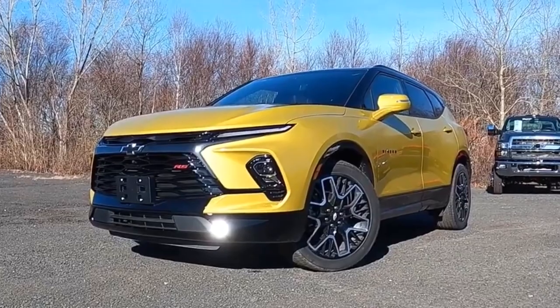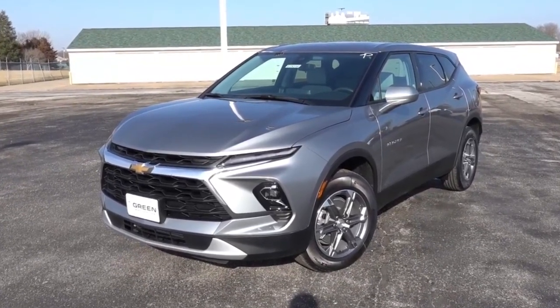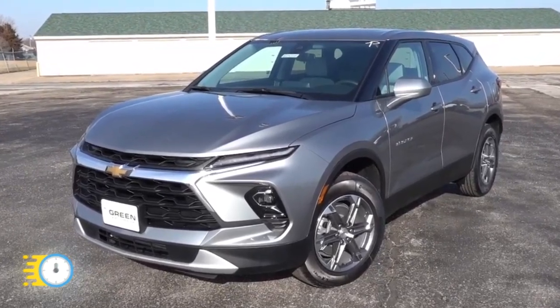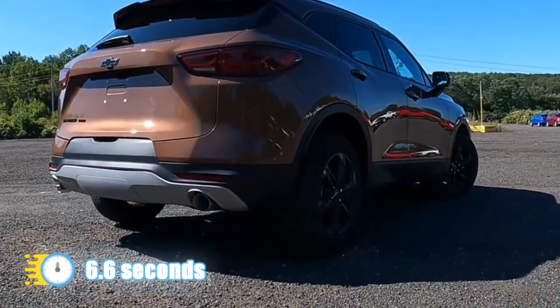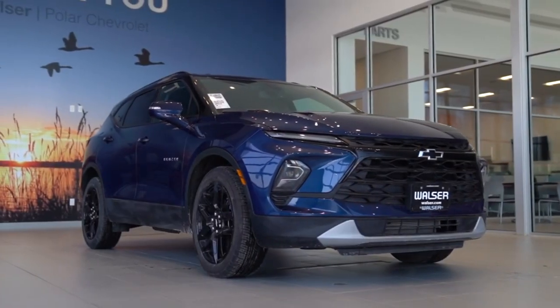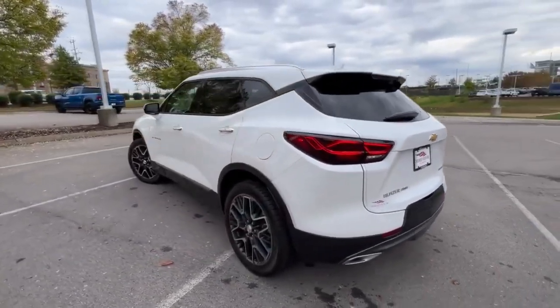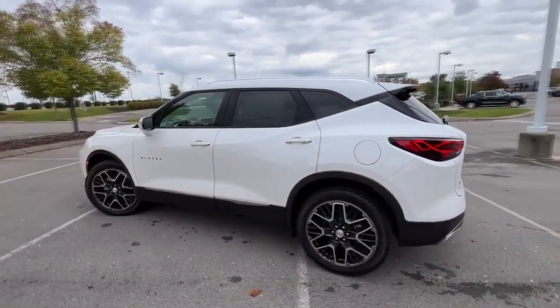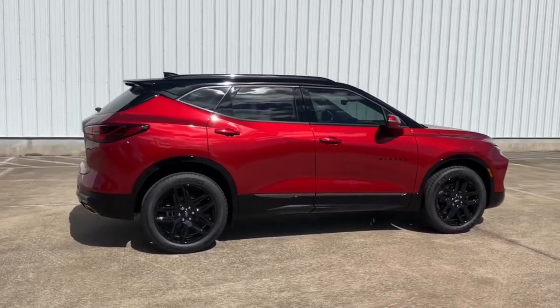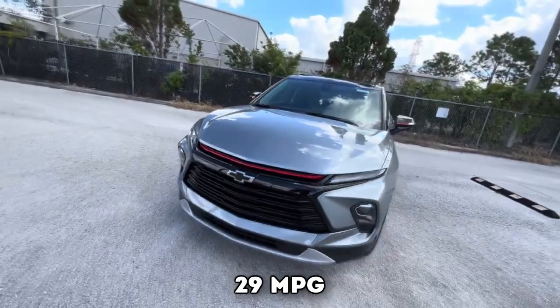Both options come with either front-wheel drive or all-wheel drive, accompanied by a 9-speed automatic gearbox. The Turbo 4 front-drive model offers enough power for both city and highway driving, but the V6 accelerates quicker, going from 0 to 60 in 6.6 seconds, and provides much more assurance when driving along the highway. While all-wheel drive is available on all models, front-wheel drive is standard. Fuel economy ranges from 22 miles per gallon in the city up to 29 miles per gallon on the highway.